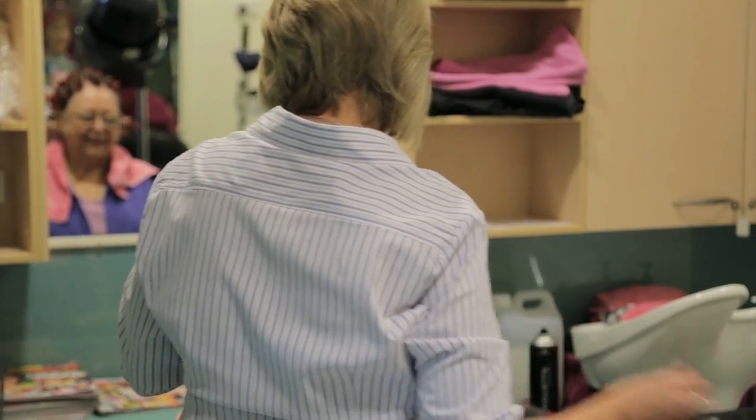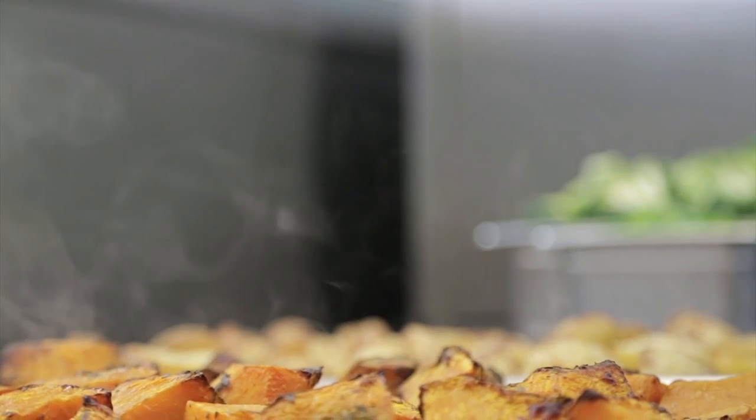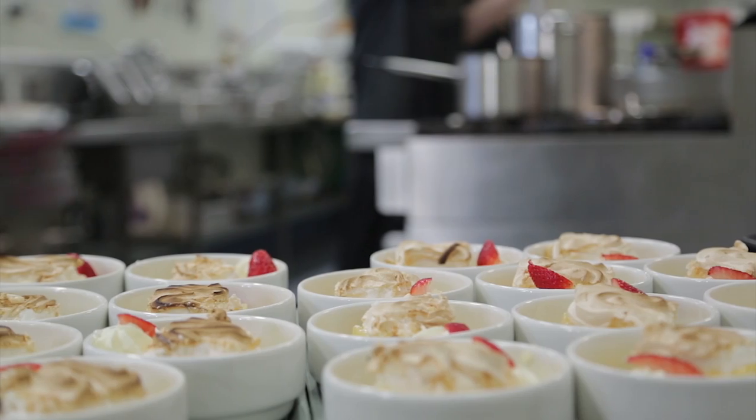One of the advantages of being here is that we've got a lot of those domestic things like food, clothing, washing, and so on being done on site.